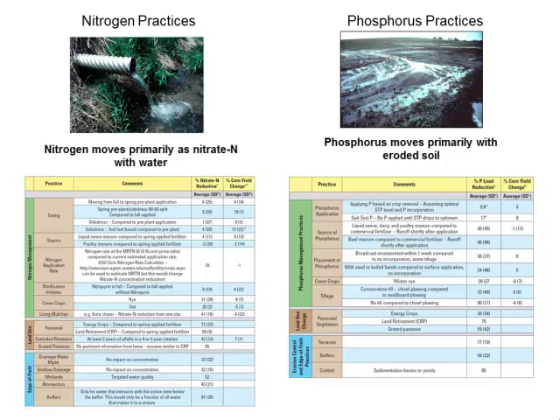Because nitrogen and phosphorus follow different pathways, there's not a lot of crossover in practices that address both — especially in corn-soybean situations. Cover crops are one exception: they protect against both nitrogen and phosphorus loss by providing nutrient uptake during times when crops aren't actively growing and protecting the soil surface from runoff.